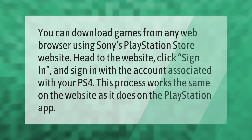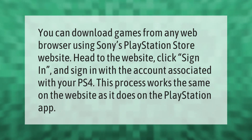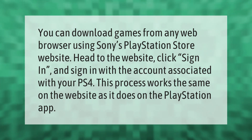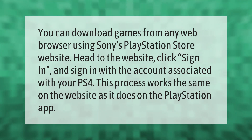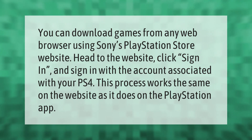You can download games from any web browser using Sony's PlayStation Store website. Head to the website, click sign in, and sign in with the account associated with your PS4. This process works the same on the website as it does on the PlayStation app.